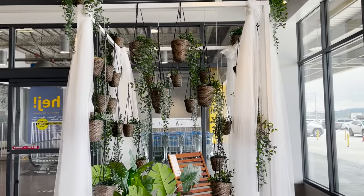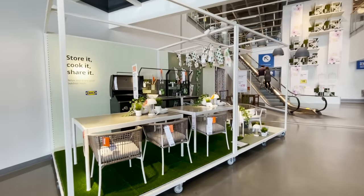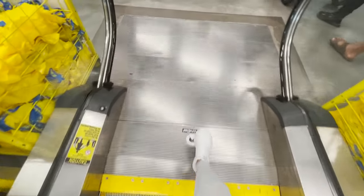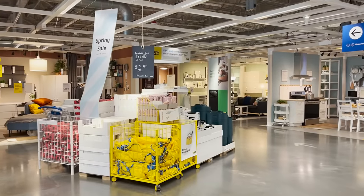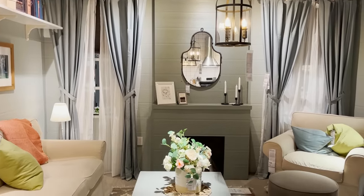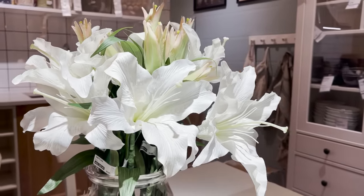Looks like it's officially spring at Ikea. They're giving you a little sneak peek of their outdoor patio collection right at the front of the store. I see some really cute pieces already, but we'll find the rest of the collection downstairs in the marketplace later on. Let's check out the showroom first. I love wandering around the showroom, getting some decorating ideas, some DIY tips, and checking out all the new furniture pieces this season styled in place.